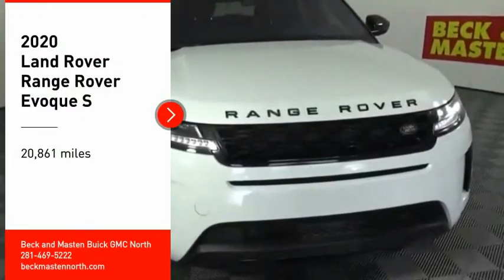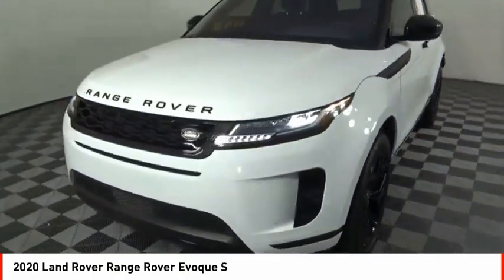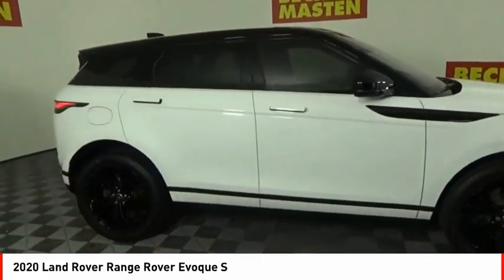Make a great choice today with the 2020 Evoque. The all-new Range Rover Evoque is the lightest and most fuel-efficient Range Rover to date, continuing our commitment to environmental sustainability.